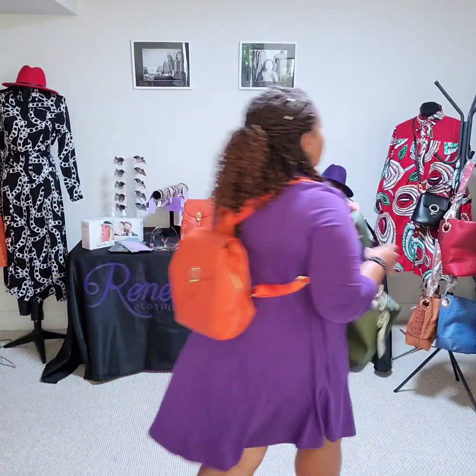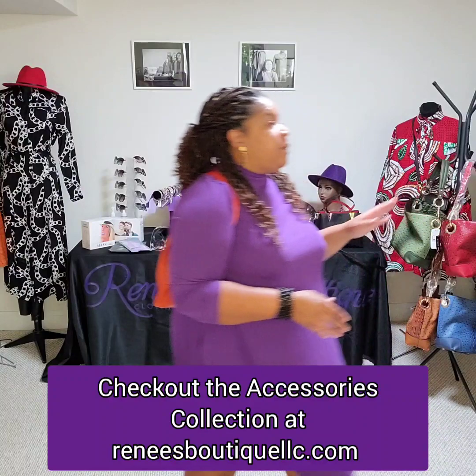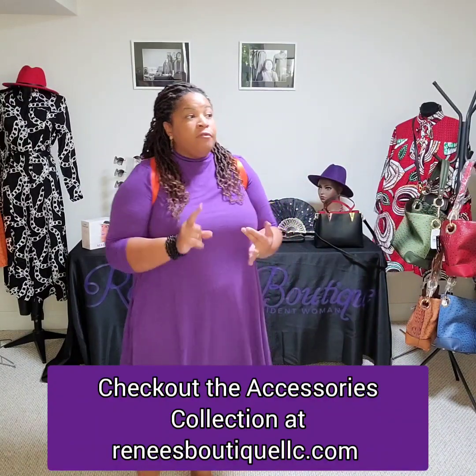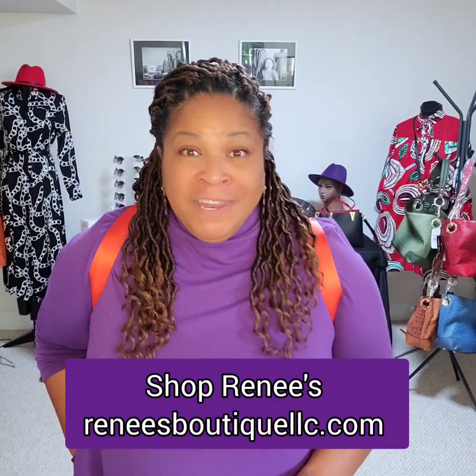So check out our purses, as well as we have some great hats to match — you can mix and match. We have hats in black, red, and purple right now, and we're getting more colors. Stay tuned for more updates. Have a great day!